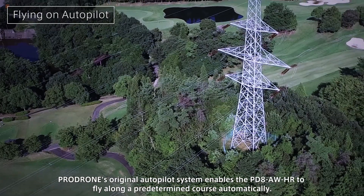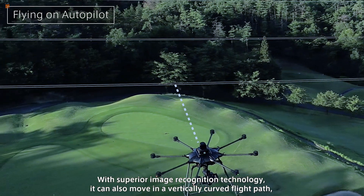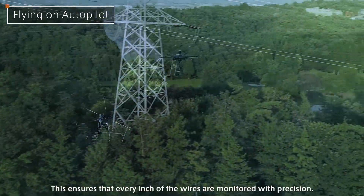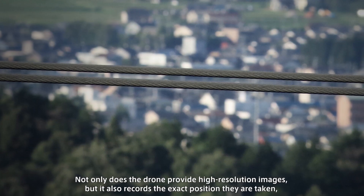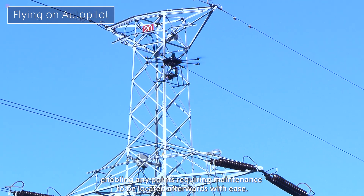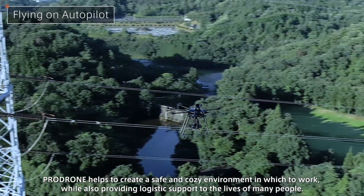ProDrone's original autopilot system enables the PD-8 AWHR to fly along a predetermined course automatically. With superior image recognition technology, it can also move in a vertically curved flight path, maintaining a parallel position with electric wires as they sink and rise between towers, ensuring that every inch of the wires is monitored with precision. The drone not only provides high-resolution images but also records the exact position they are taken, enabling any points requiring maintenance to be located afterwards with ease. ProDrone helps to create a safe and comfortable work environment while also providing logistic support.